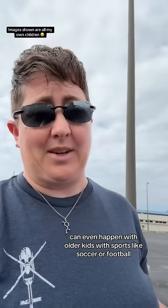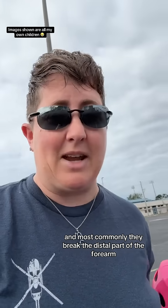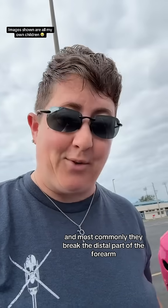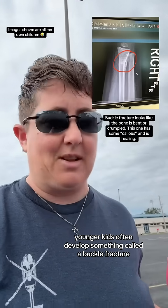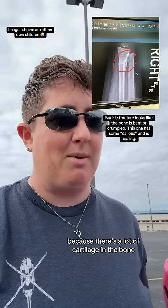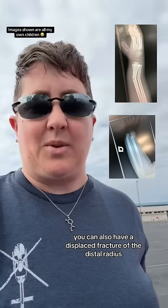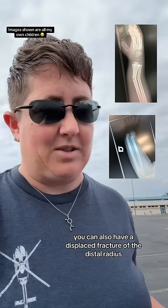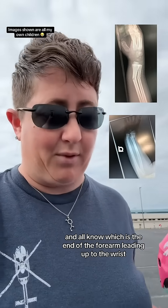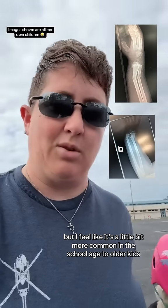It can even happen with older kids with sports like soccer or football, and most commonly they break the distal part of the forearm. Younger kids often develop something called a buckle fracture because there's a lot of cartilage in the bone, but the outside of the bone is still strong, so it kind of holds everything together. You can also have a displaced fracture of the distal radius and ulna, which is the end of the forearm leading up to the wrist — this is a little bit more common in school-age to older kids.